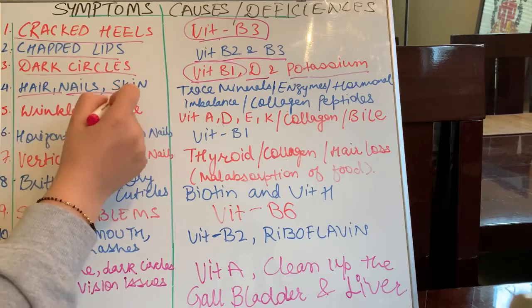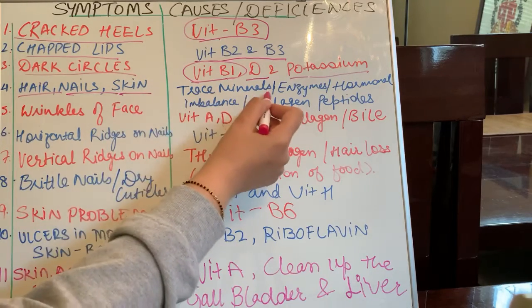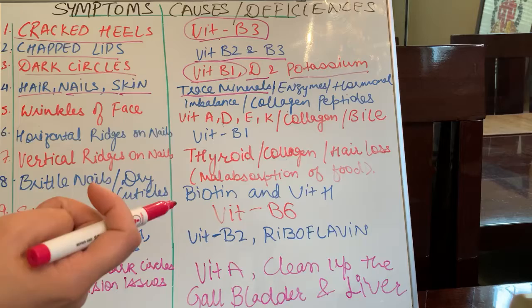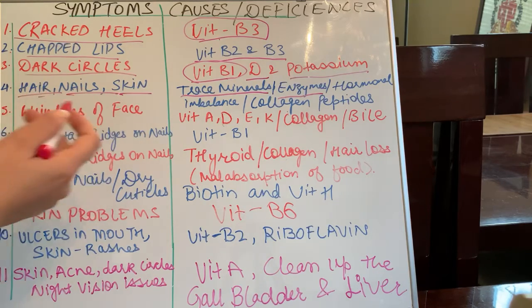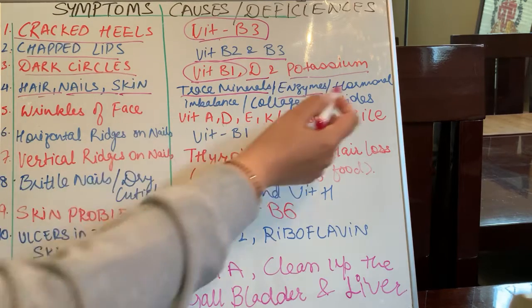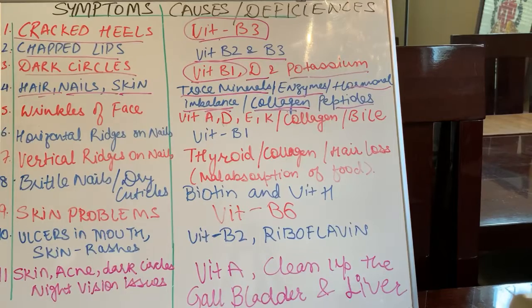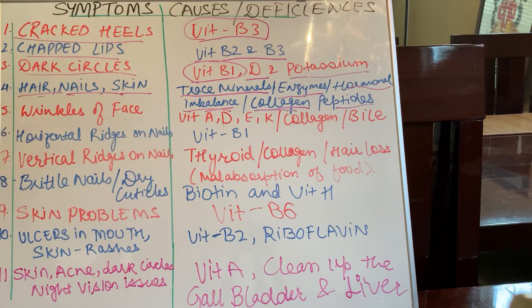Another problem is dry hair, dry nails, and dry skin — these are usually because of the deficiency of trace minerals. This could be zinc, selenium, or magnesium deficiency. Also your body may lack enzymes like protease to break down protein, because nails, hair, and skin are made out of protein — the keratin component. There could also be a hormonal imbalance and you could be losing collagen. So you need to add more collagen and take digestive enzymes to help in the absorption and breakdown of food so your body can absorb all nutrients.